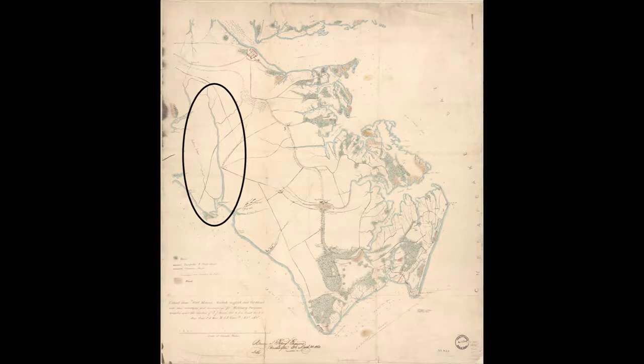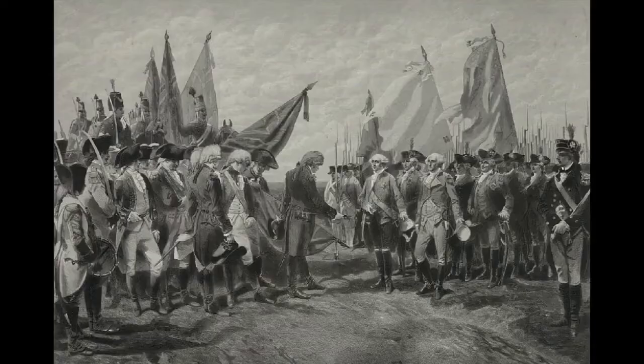McClellan, believing that McGruder was fortified around Yorktown similar to what Cornwallis's British troops did 81 years prior, ordered part of his army to march straight to Yorktown, while another part used a road closer to the James to come in behind them and quickly surround them and force them to surrender.